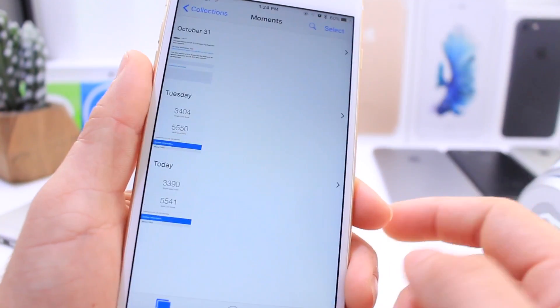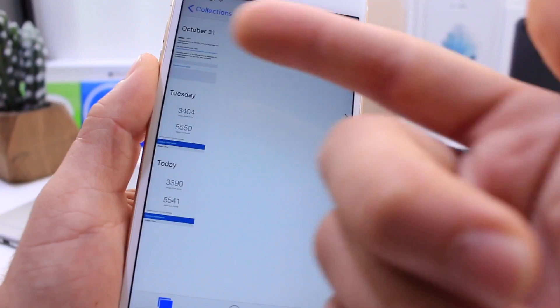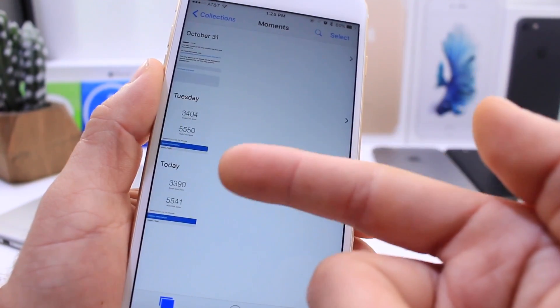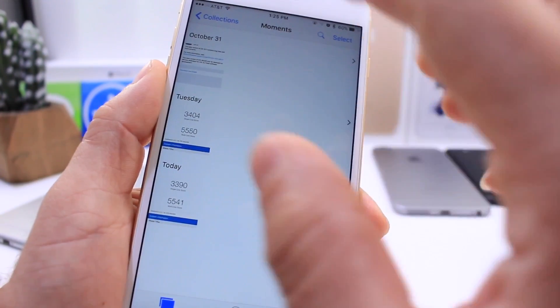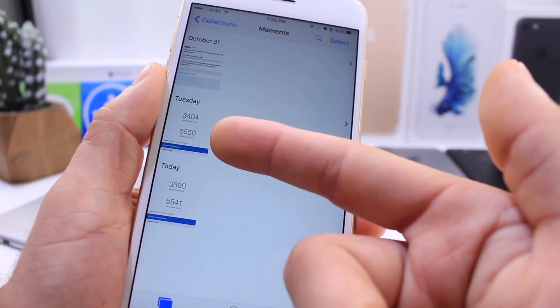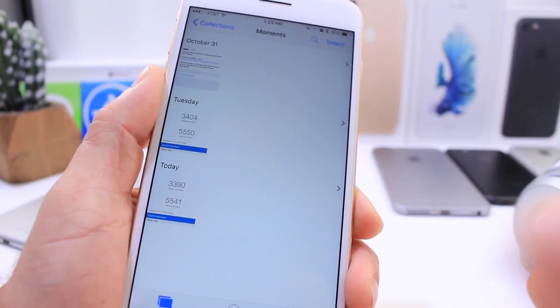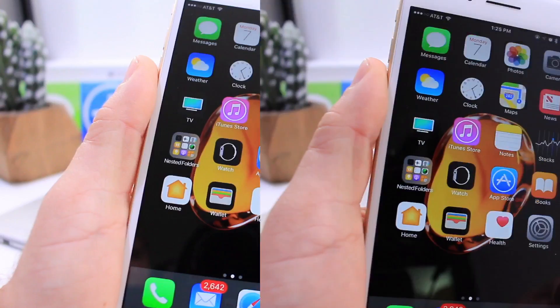I also wanted to quickly share some Geekbench scores for the latest beta compared to the previous one. The first beta of iOS 10.2 comes in at 34.04 on a single-core score, and the second beta at 33.90 — a slight decrease, but there's a margin for error and the software does not feel any slower. The multi-core score is 55.50 for the first beta and 55.41 for the second beta. Again, that margin for error is always there, and the software feels as snappy as the previous version.